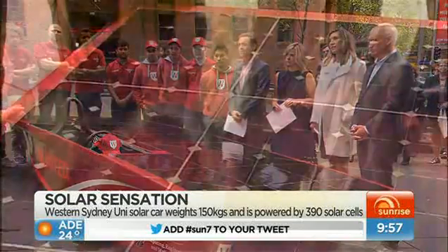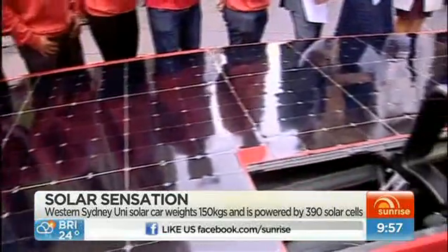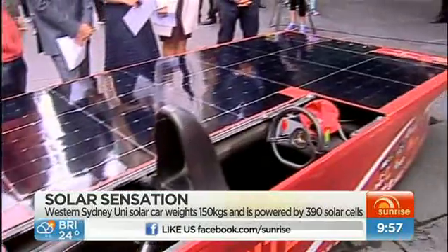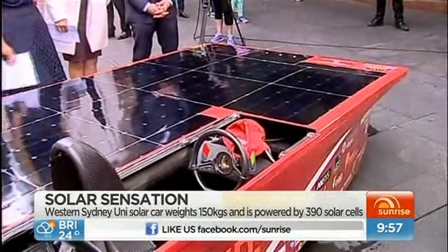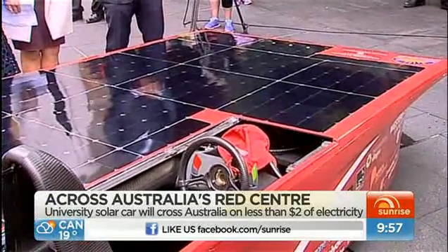So these are similar to house panels but quite a bit more efficient — about double the efficiency of your regular house panel. What that allows us to do is get enough power to drive this car across 3,000 kilometres on the power of a kettle.